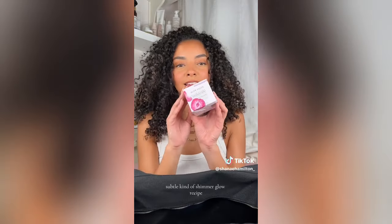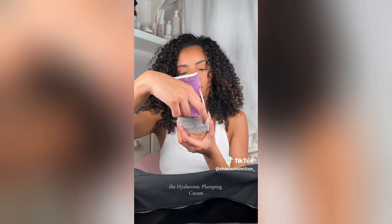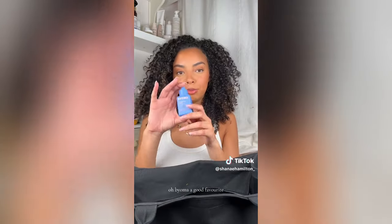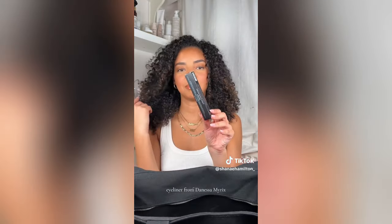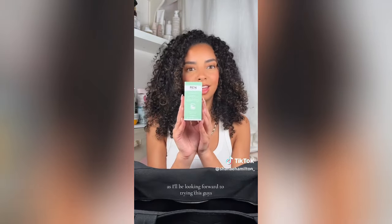Glow Recipe — I love this brand so much, their packaging is so cute. The Hyaluronic Plumping Cream — love it. Wasn't expecting this much skincare; I was expecting more makeup. Bioma, a good favorite. Grande Cosmetics Mascara. A Sephora mask. Eyeliner from Danessa Myricks. Something from Wren — we have an Elixir. I love Elixirs; I'll be looking forward to trying this.